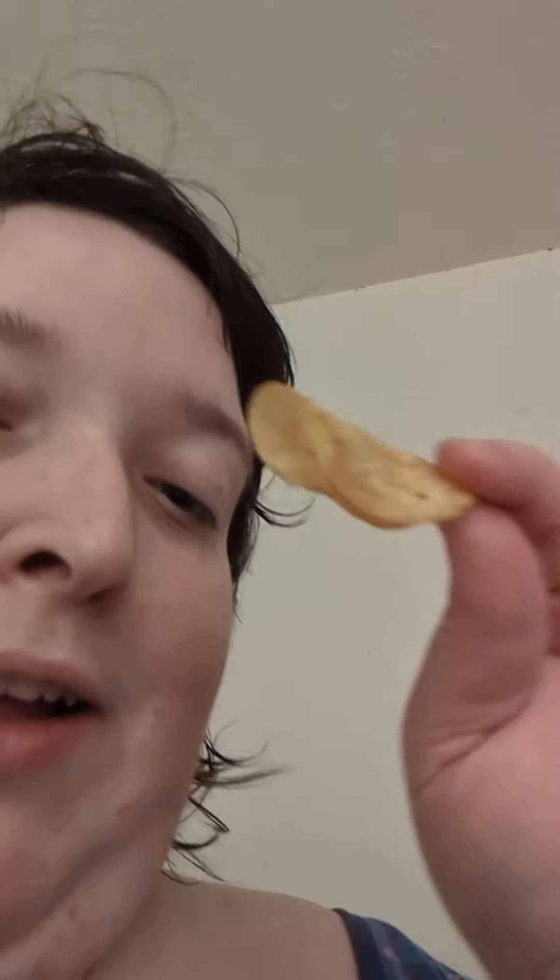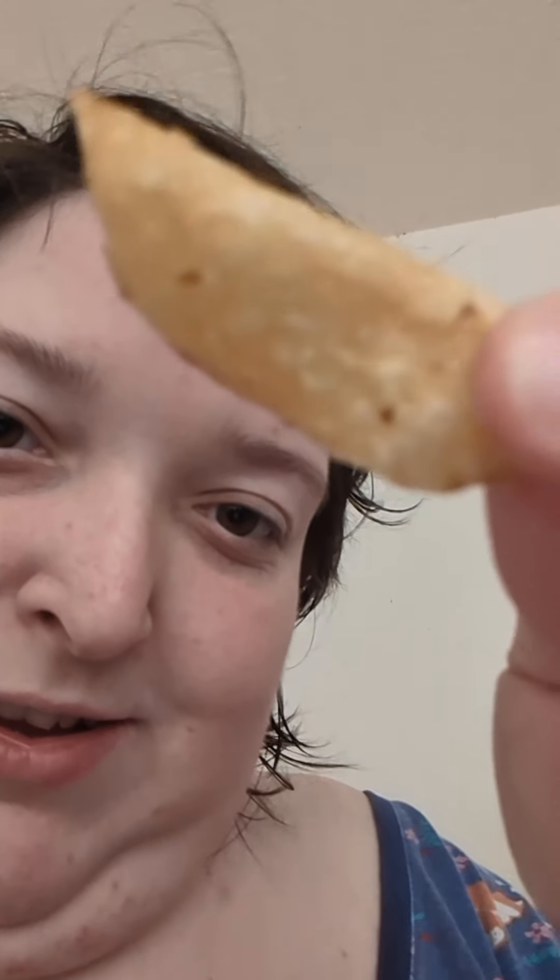It smells like potato chips. These are like my favorite. The chips are like folding on themselves but they have like little bubbles or something. Looks like they're going to be crunchy.